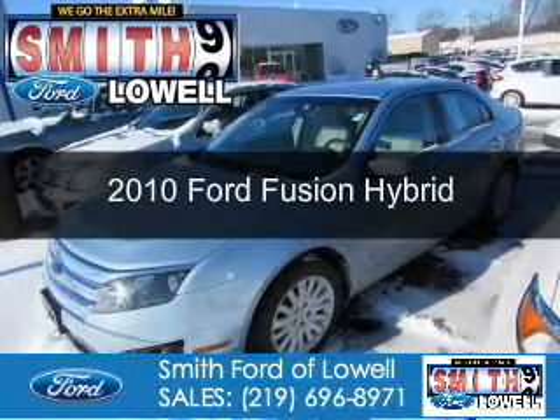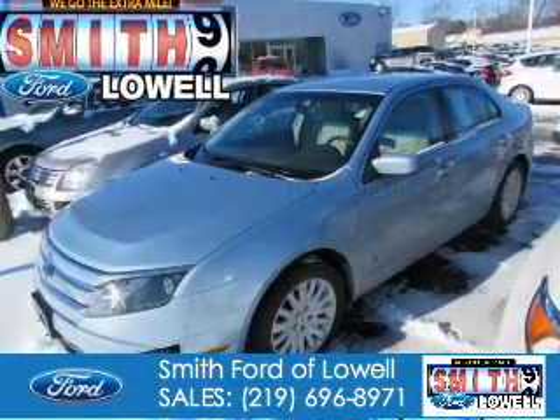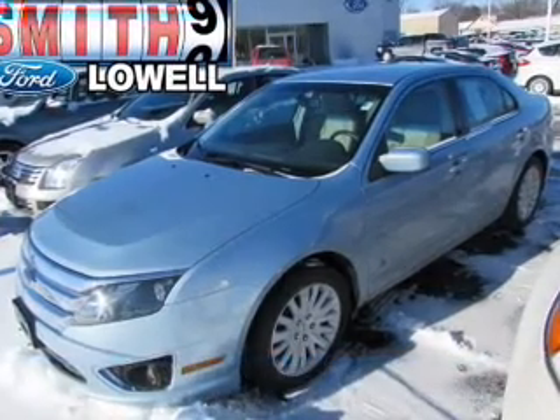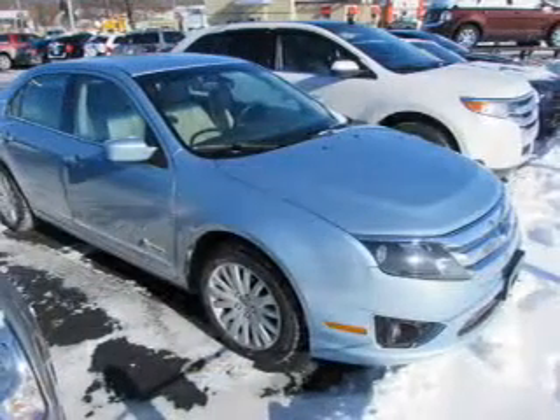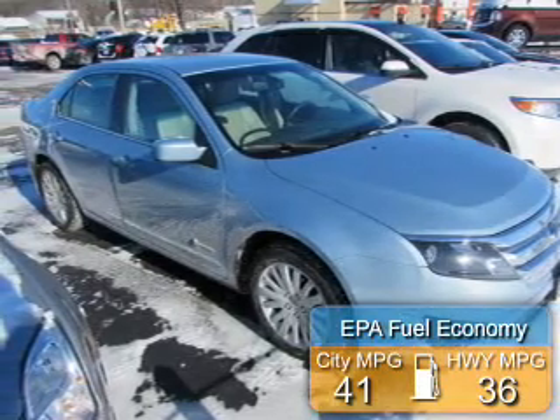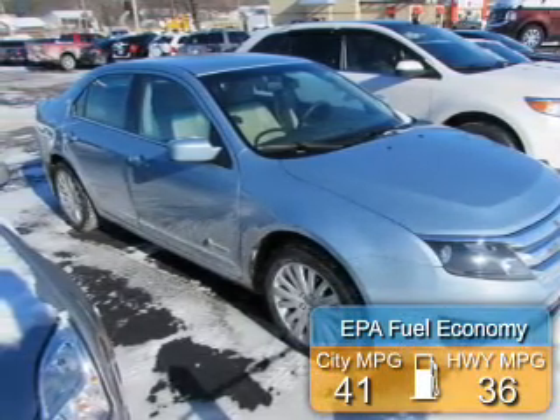This is a used 2010 Ford Fusion Hybrid. It's powered by front-wheel drive, a 2.5-liter four-cylinder engine, and an automatic transmission. Great fuel efficiency saves you money by requiring fewer trips to the gas station.